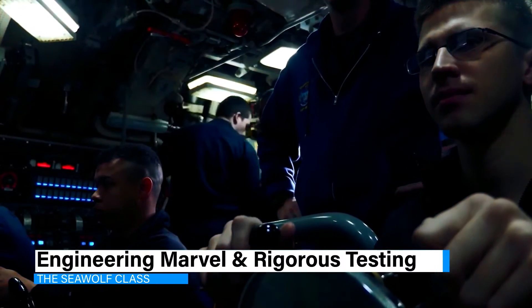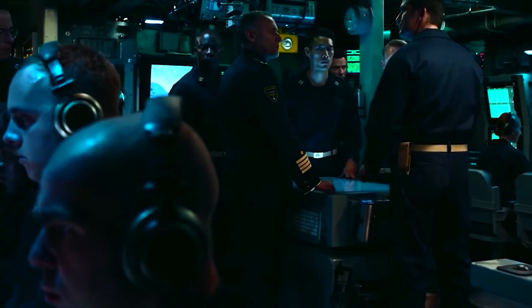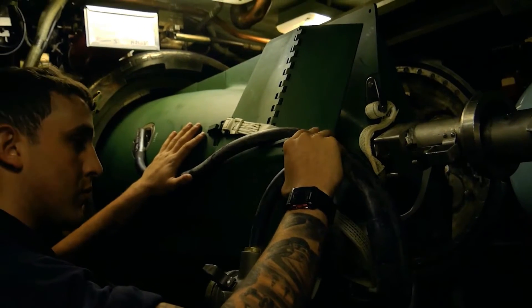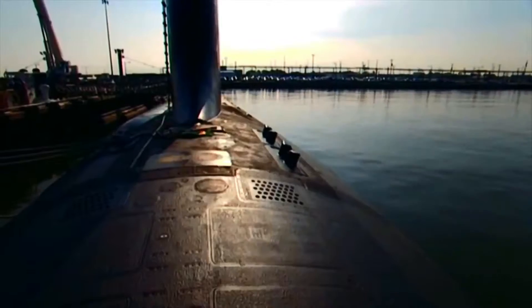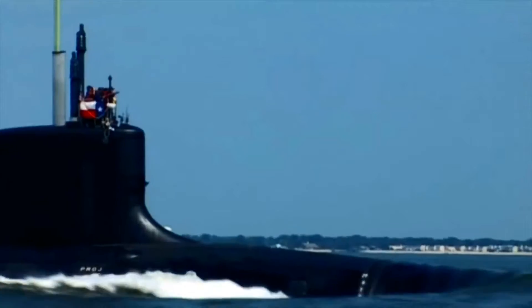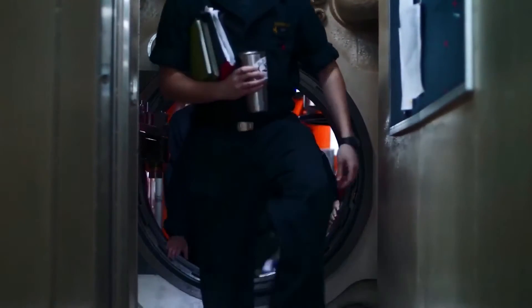The Seawolf is more than a feat of engineering — it's a hub of cutting-edge technology. Equipped with a network of powerful computers, advanced communication software, and an arsenal of improved torpedoes, it is a testament to technological strides. Its hull, layered with sound-absorbing materials, underscores the utmost importance of stealth in modern naval warfare. Space is a luxury inside this fortress of efficiency, highlighting the compromises made for operational superiority.